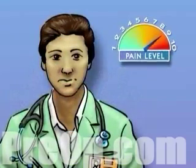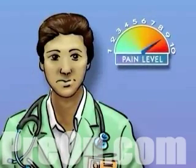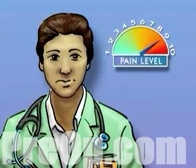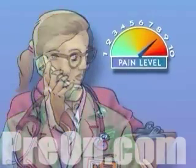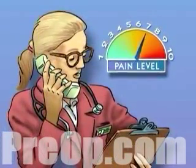Never be shy about asking for help. If you experience pain that just won't go away, report it to the nurse. Pain is an important indicator that helps you and your medical staff understand your body's healing process.